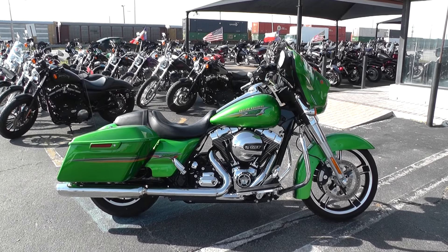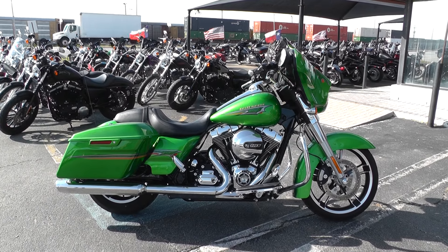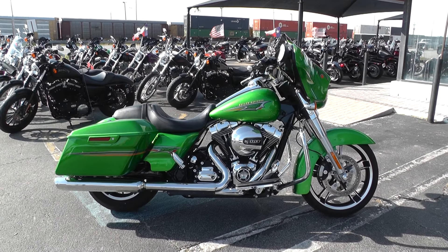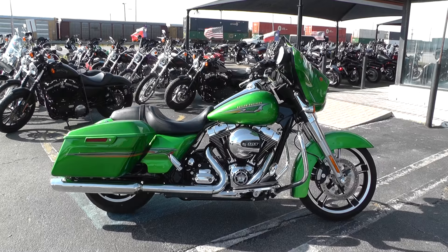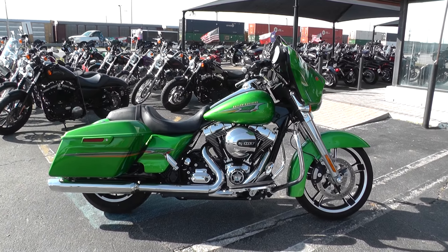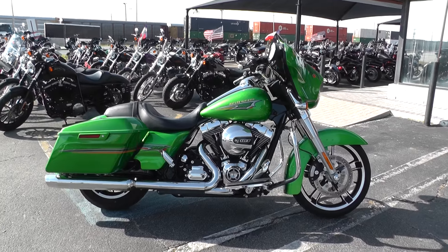Hey guys, Nick here with American Motorcycle Trading Company in Arlington, Texas. Got a really nice 2015 Harley-Davidson Street Glide in Radioactive Green with me today. It's a pretty wild looking color, really stands out.